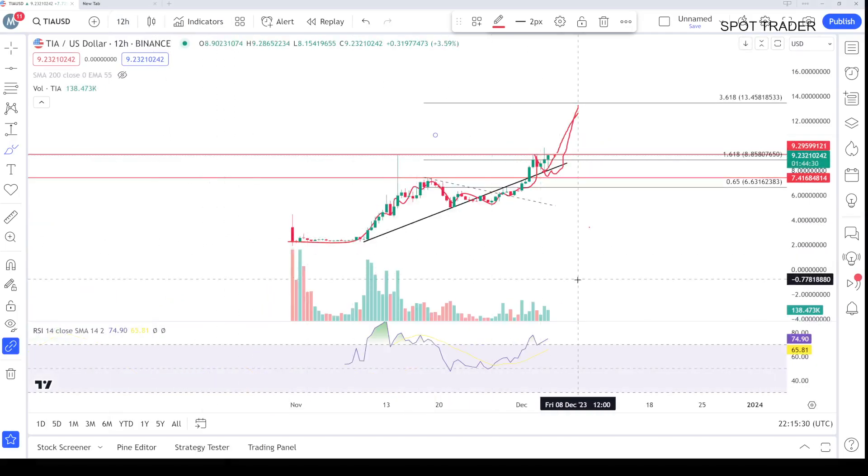Now we will go to the twelve-hour chart to check what's actually going on. On the twelve-hour, it's also looking very strong, which can take us toward $11, $12, or maybe $13 — that is the last target for this coin. After that, we can expect a correction.